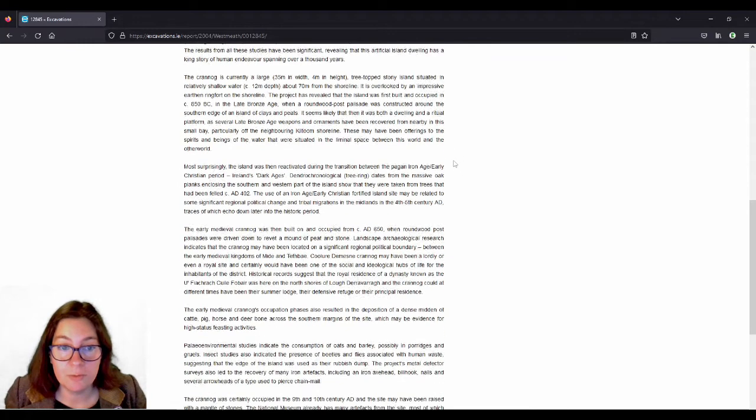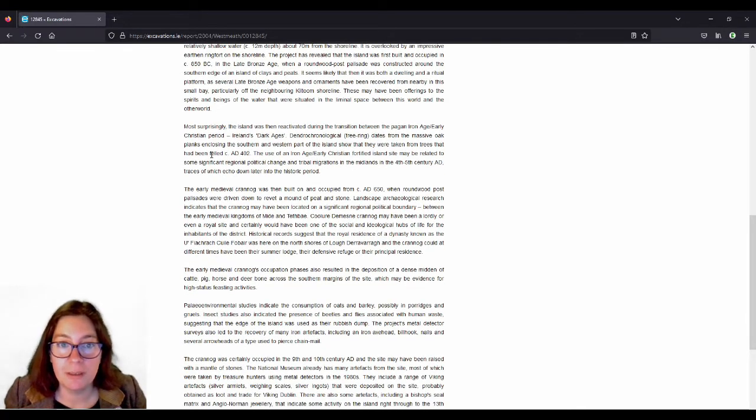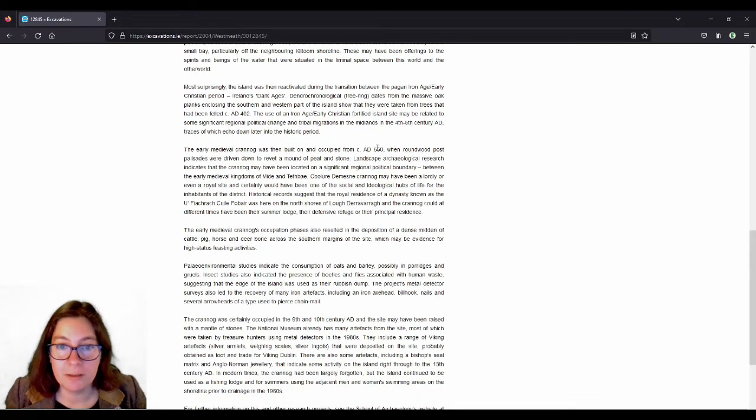When you go down further, you'll find that it was also reactivated during the transition between the pagan Iron Age, early Christian periods, and Ireland's dark ages. There were oak planks used, and the dendrochronology found that the trees had been felled in 402 AD — so that's early Christian in Ireland. It was then occupied until circa 650 AD.